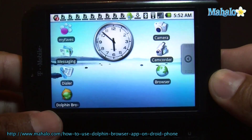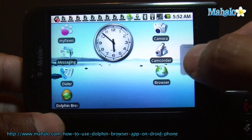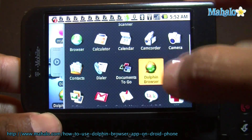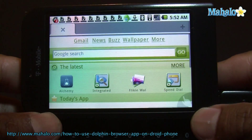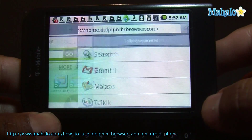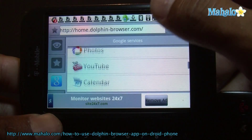Check out this app. So this application I'm going to show you is called Dolphin Browser. It's pretty much a browser, but a little different than the one that's on the phone. And so if you click here you get different things — here's all the Google stuff, maps, voice talk.